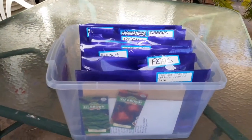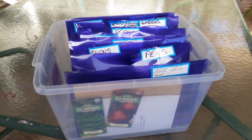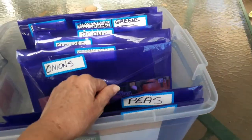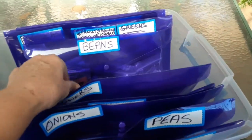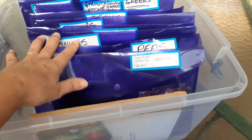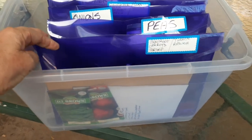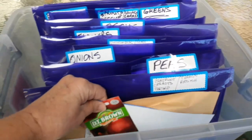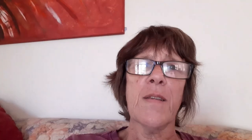All my seeds are sitting just waiting for me to decide what I'm going to put in. All the beds are sorted and it's like — what am I going to put in? I'm really wanting to get some spinach and silverbeet in. Looking forward to getting those greens again. Sorry it's a short video, but that's what's happening in the garden at the moment.